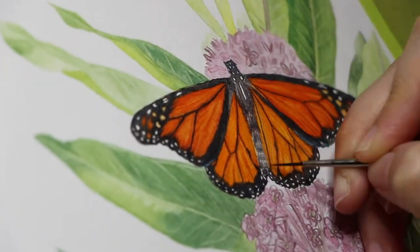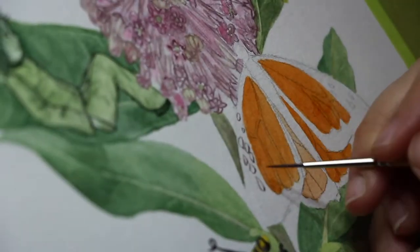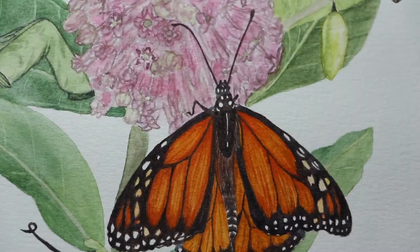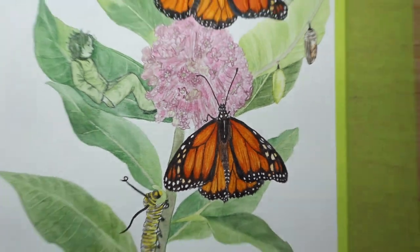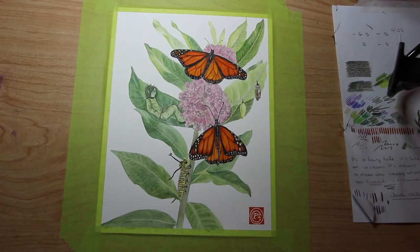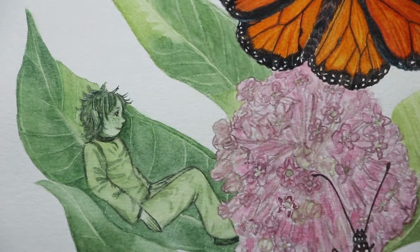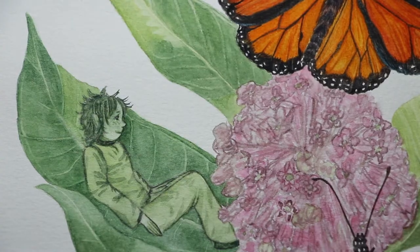I really enjoyed painting this butterfly because of the different textures and also the vivid colors. It was so nice to work with those beautiful oranges. Here's the finished piece — I really like it. I think it's a bit different from what I did before. I really enjoyed including this little fairy resting in the milkweed.